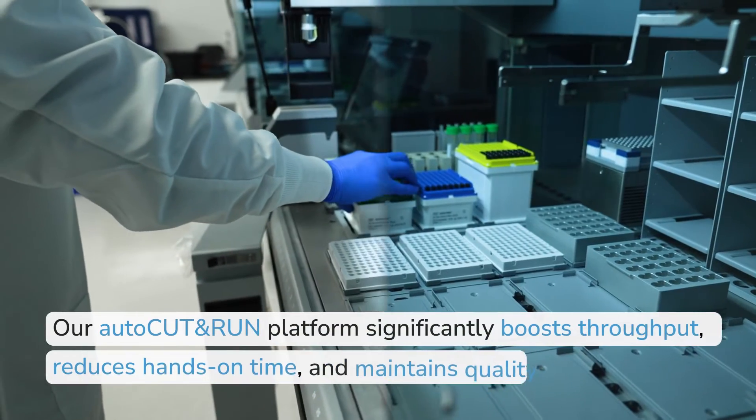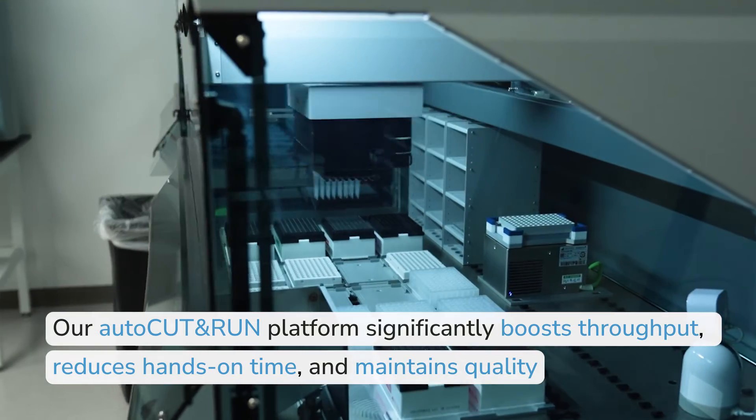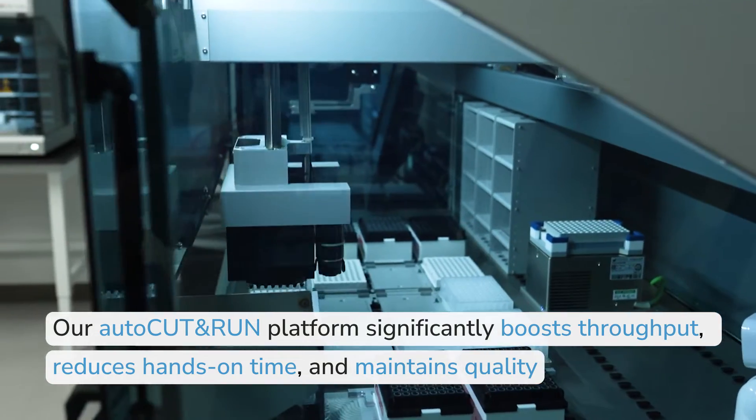When developing AutoCut and Run, we wanted to simplify our experimental setup and streamline our designs. Our AutoCut and Run platform significantly boosts throughput and reduces hands-on time while maintaining the high quality of our manual CUT&RUN assays.